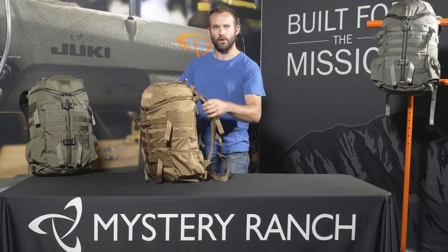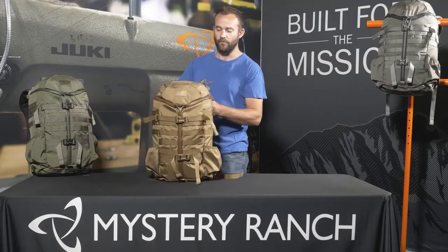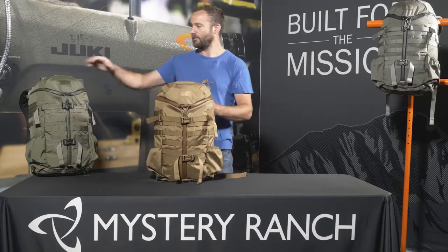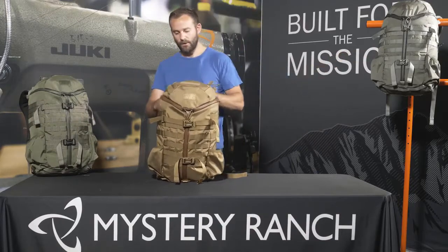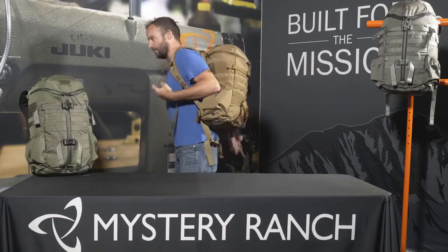The Two-Day Assault comes in two-sized yokes — either a small/medium or a large/extra-large — and is available in four colors: coyote brown, forest green, foliage, and black. And to scale, I'm 5'11".